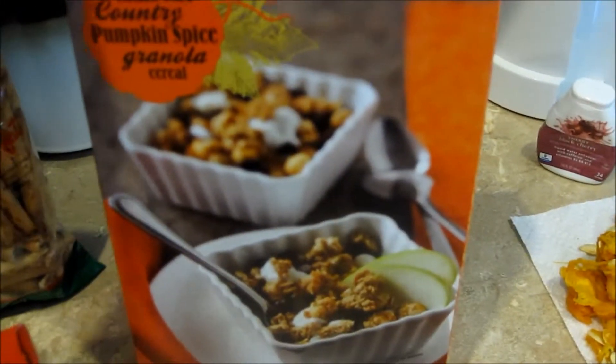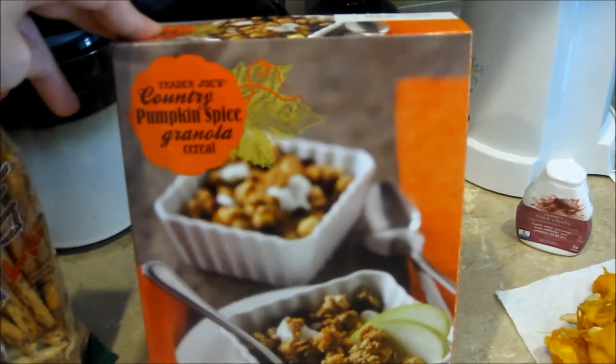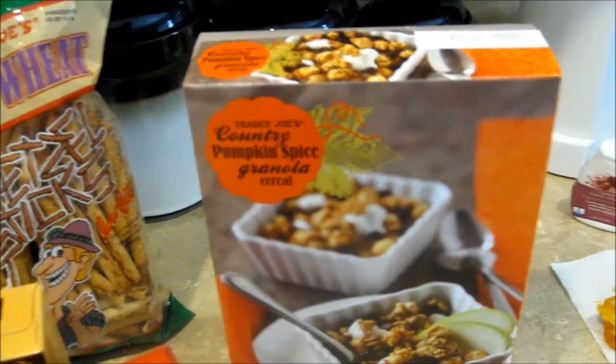And then the last thing we got was this granola — looks like country pumpkin spice granola. It sounded delicious, and again, it has pumpkin flavoring. So we got that.